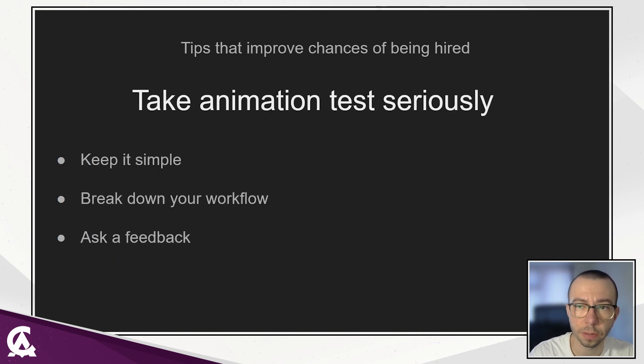If you receive an animation test, take it very seriously. Think about ideas and plan the full process. Find or shoot reference. Remember the style that fits the studio. Keep in mind all the principles — weight, poses, spacing, timing — and keep ideas simple. After submitting your test, you can break down your workflow and describe your thought process during creating your shot. Do not forget to ask for feedback. A lead or hiring person can give you notes on it and show your problem areas.